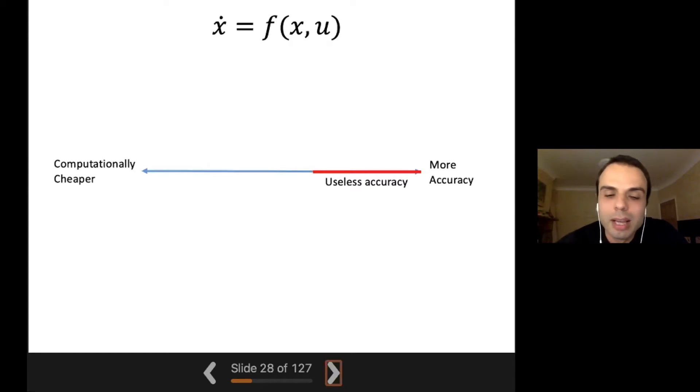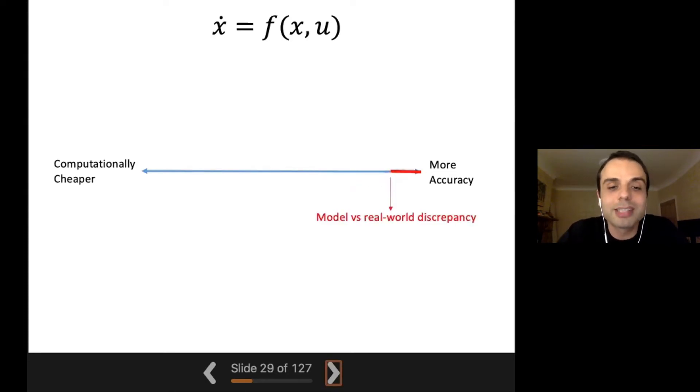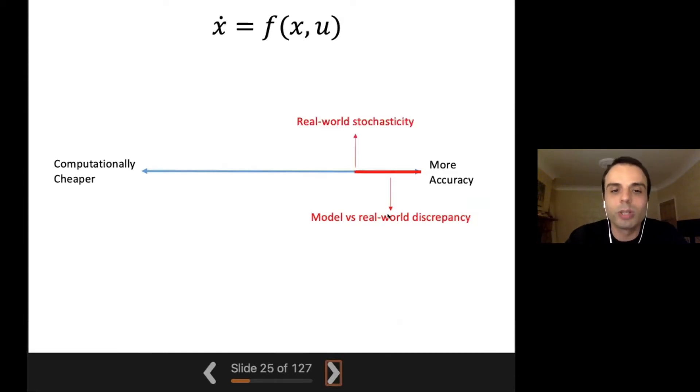Why is there useless accuracy? One thing is that your model F is not the real world — there is a discrepancy between your model and the real world. As you integrate your model very finely, you are overfitting to a model that is not a good representation of the real world anyway. If your model is one centimeter off with respect to the real world, you can integrate to an accuracy of one centimeter as well, because more accuracy is not going to pay off in the real world.